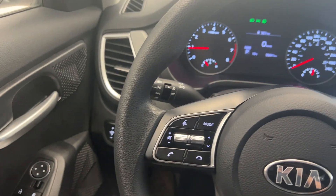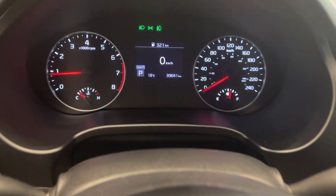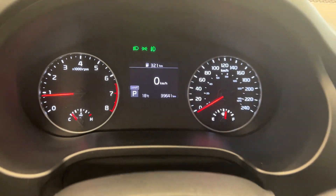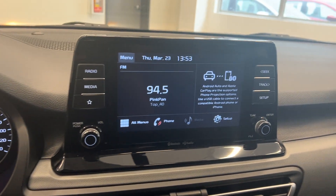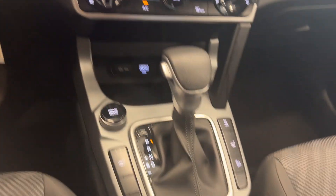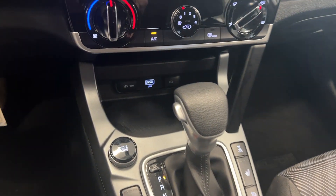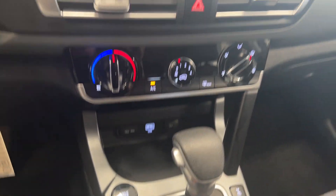You have all your steering wheel controls for your audio unit and cruise control. On the dash we can see 39,000 K, and you have this really nice touchscreen setup with Android Auto and Apple CarPlay as well. You have your heated seat switches below, your gear shift, and your USB and auxiliary down there as well.